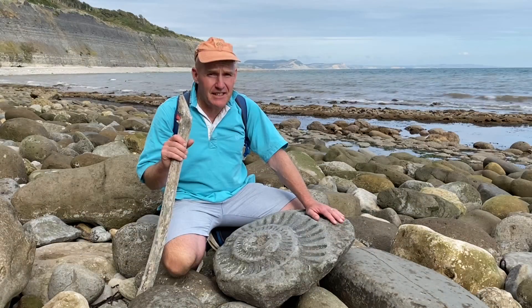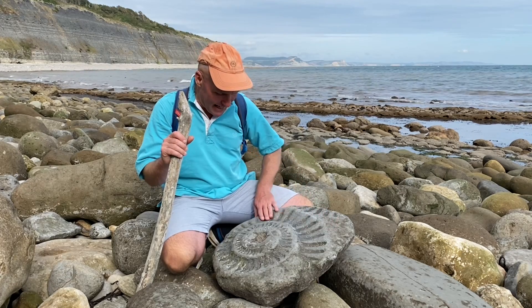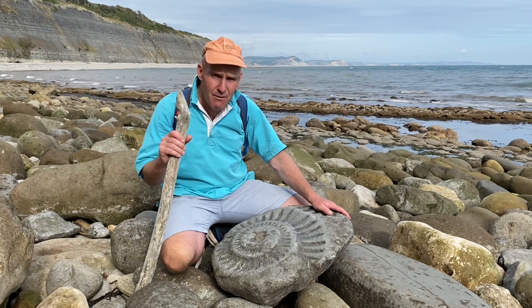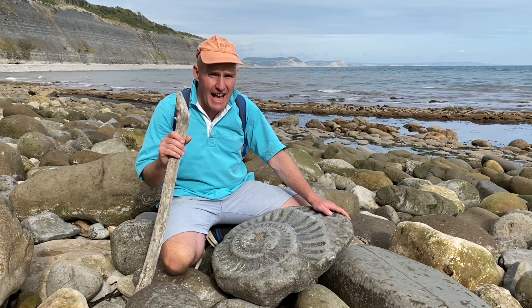It's nice to see these ammonites eroding away on the beach. This large one here is Arietites bucklandi. You can see the impression that it made in this limestone rock, and they wear away day and night along the Jurassic Coast for you to come and see at low tide.